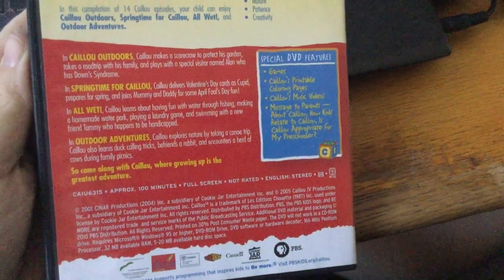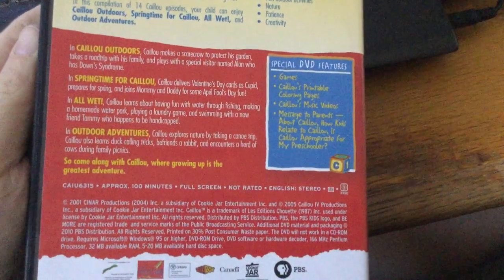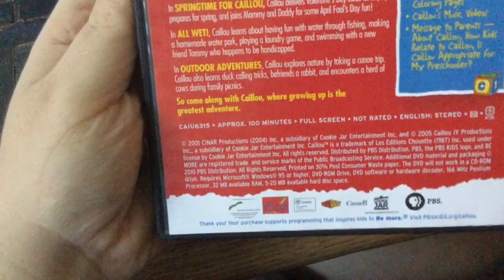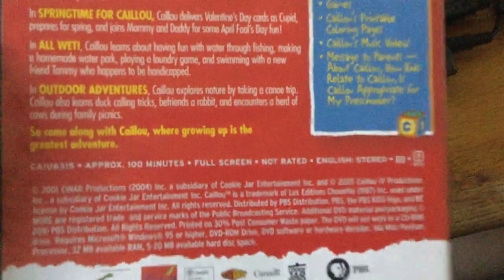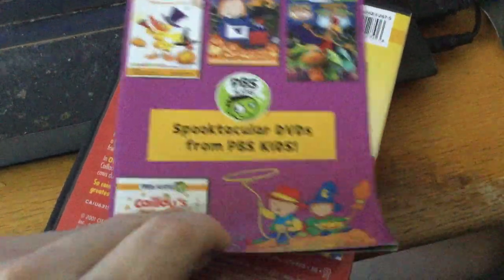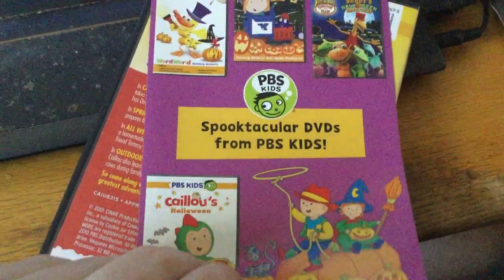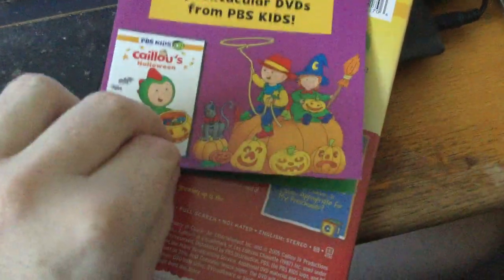It's a PBS distribution. This is unfortunately a full screen format — not widescreen. It's 100 minutes long. It's full screen, and it's from PBS Kids / Sprocket Kids from PBS Kids.